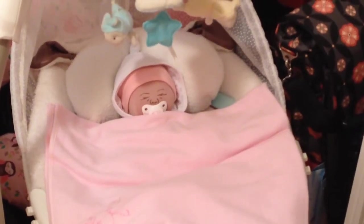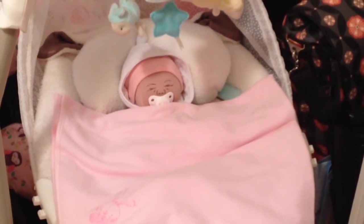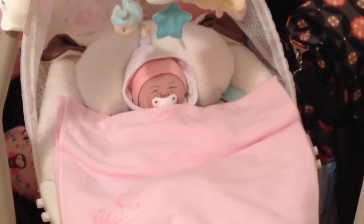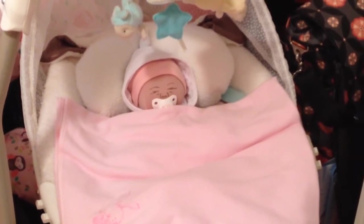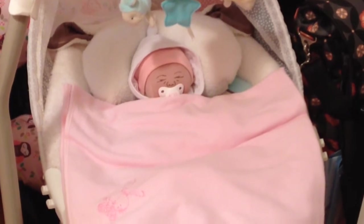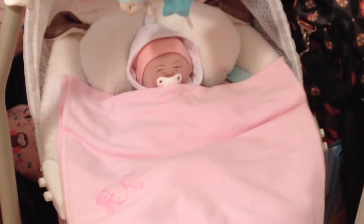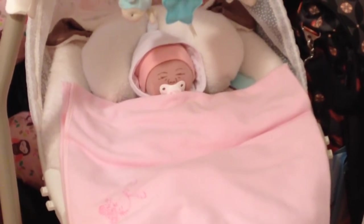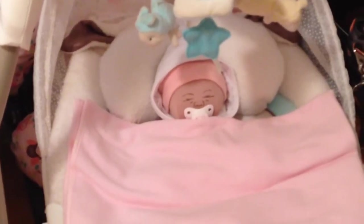Hey guys, it is Saturday afternoon. It's been all week since I have videoed last, and here's a little face you guys haven't seen in a really long time. This is my little cloth baby Petunia. People ask if I still have her, so I thought we'll just do a little video with her in it so they know she still exists. She's still here, hanging out in the swing.